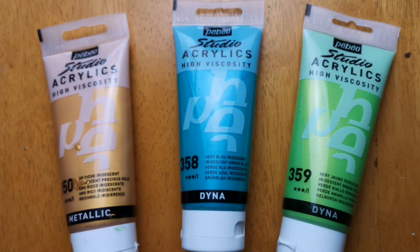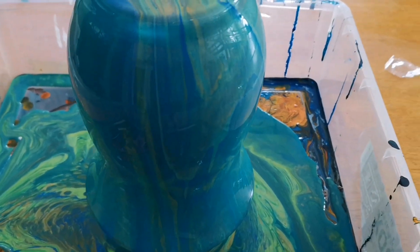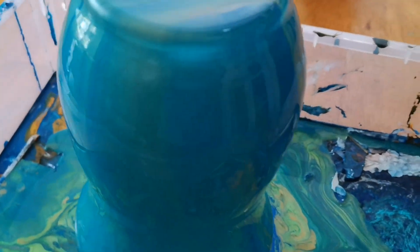Firstly, we've got three tubes of Pepeo studio acrylics: gold iridescent, green blue, and iridescent green yellow. These are the colors used on the vase pour and they work really well together — it's a really stunning combination.